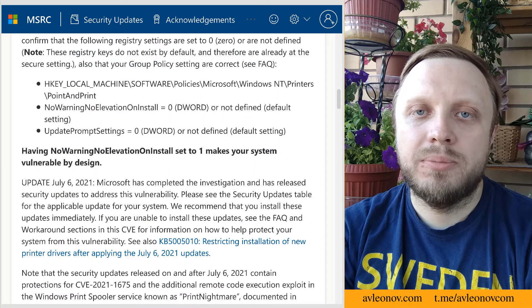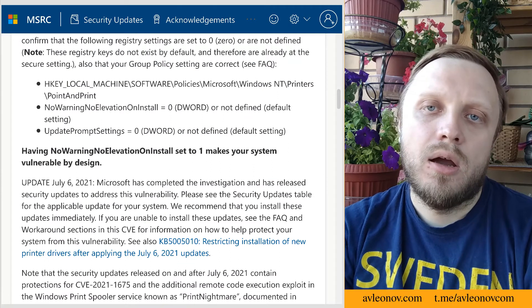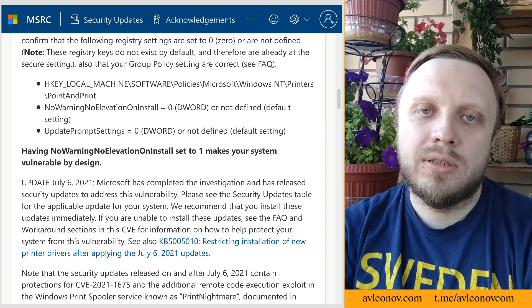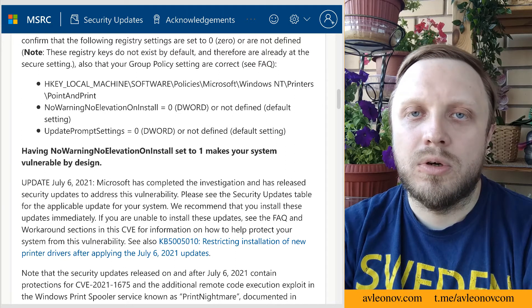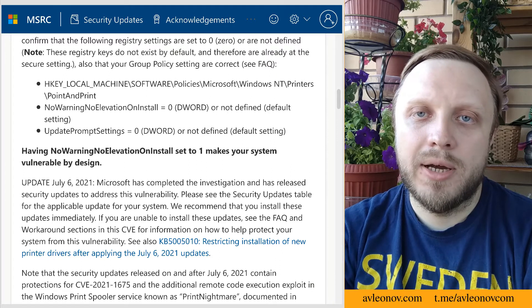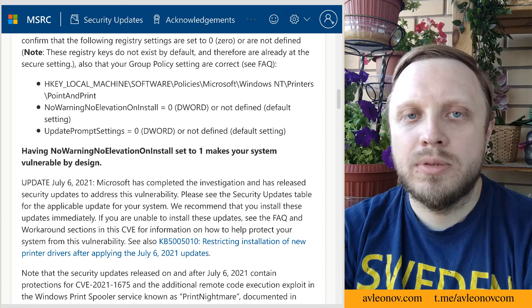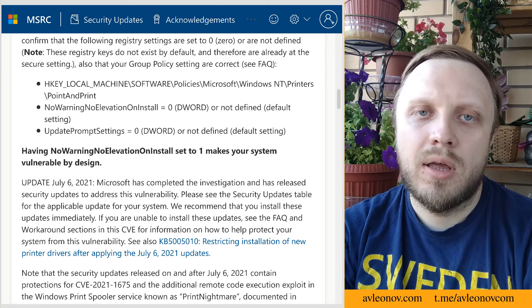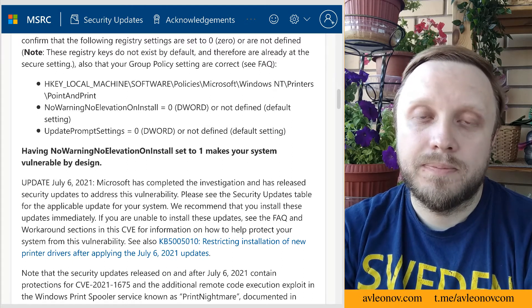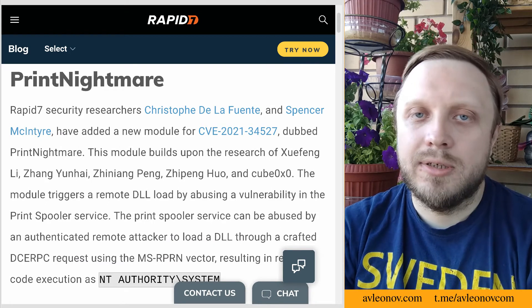then Microsoft's patch for PrintNightmare does nothing to prevent either LPE or RCE. Microsoft has updated their security update guide after that: if you set this registry key to one, then the system is vulnerable by design. It seems that solving this problem requires hardening and registry monitoring. PrintNightmare exploitation just got easier.